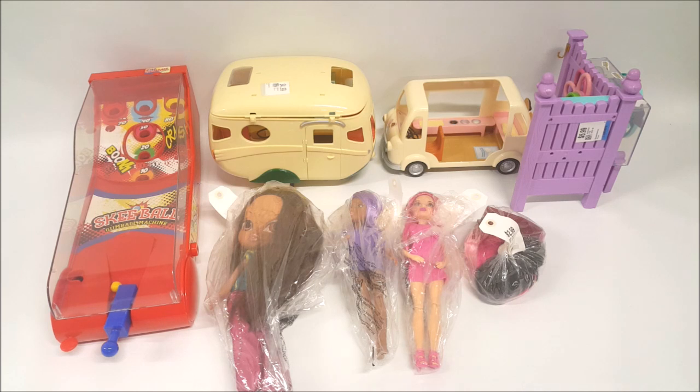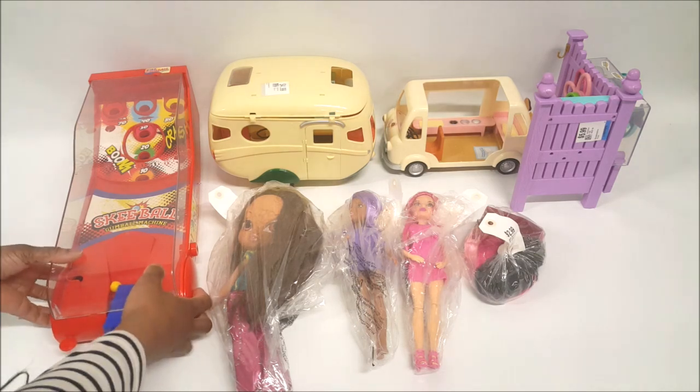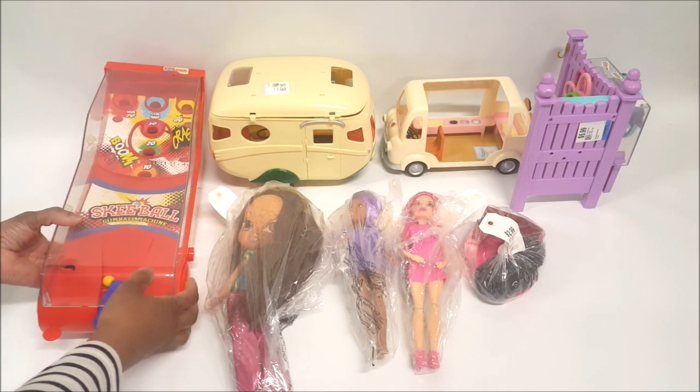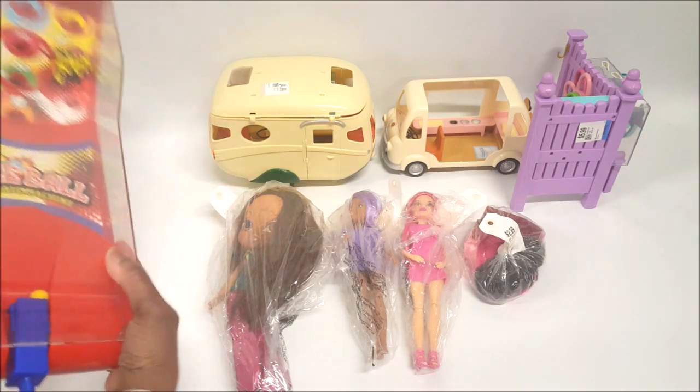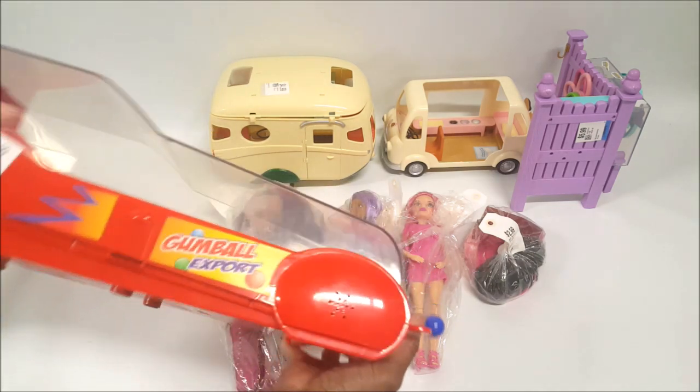This is everything I got today at the thrift store. I'm going to keep the camera on the tripod and go through and tell you guys what I have here. The first thing I got was this skee-ball — it's actually a gumball machine — and this is going to be for our doll town. We paid $4.99 for it. It does take batteries.